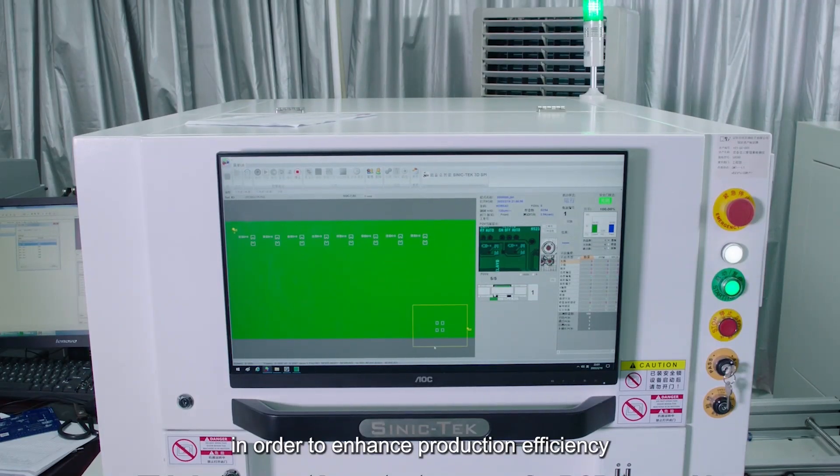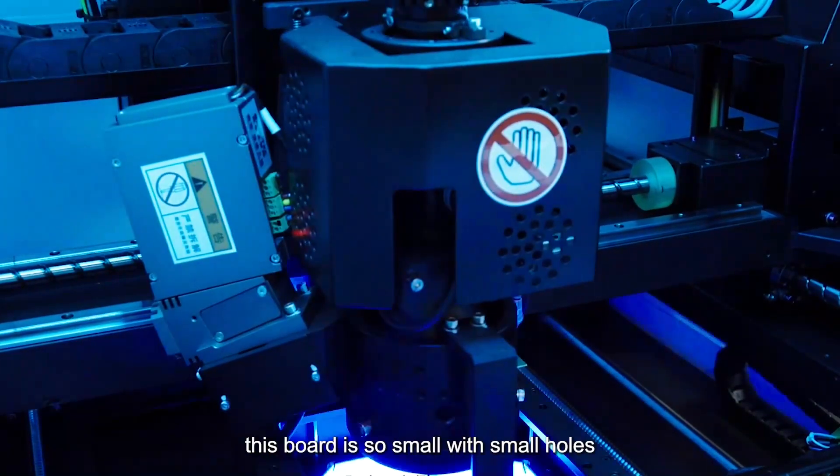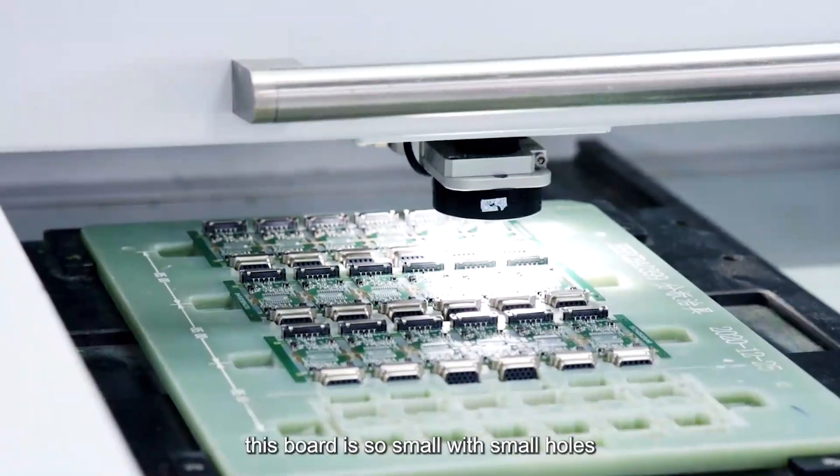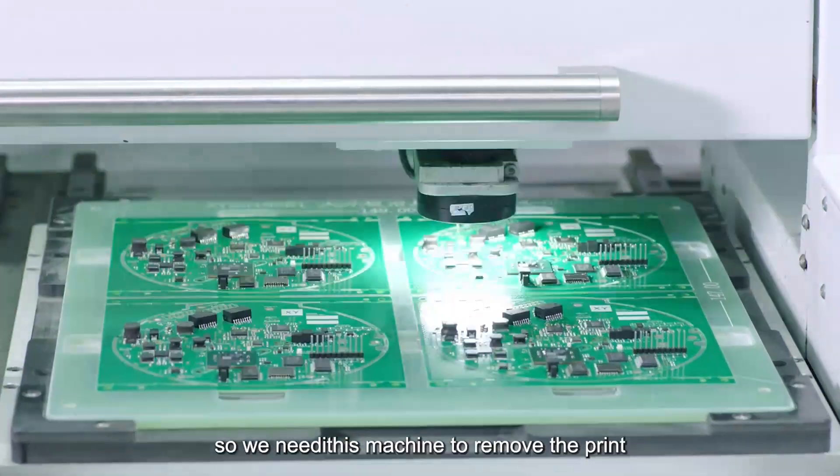In order to enhance production efficiency, we need PCB panel arrays. This board is so small, with small holes, so we need this machine to remove the paint.